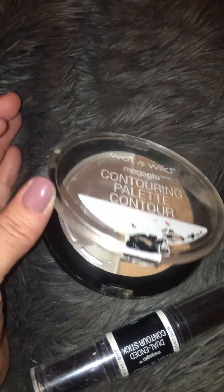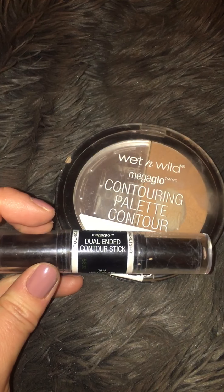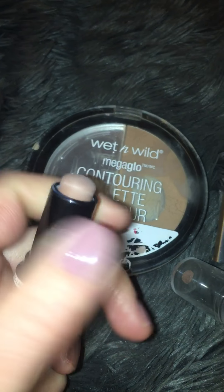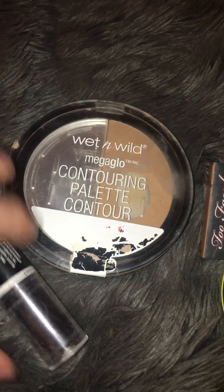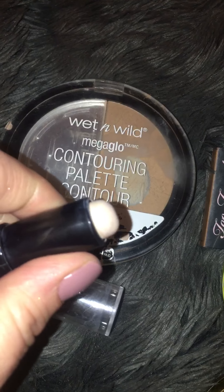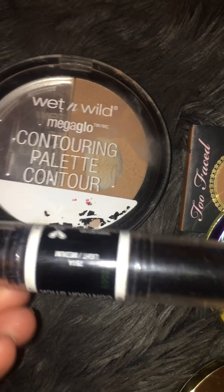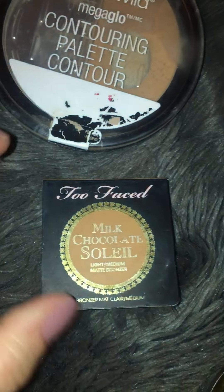I have another Wet and Wild product — the dual-ended contour stick. It comes with a highlighter and a contour. I like the contour side; it's a drier formula and a little harder to blend, but it works. I don't like the highlighter shade though — when I put it underneath my eyes it looks really dry and cakey. But it was like $4.99, so if I just use the contour shade, I'm happy with that.